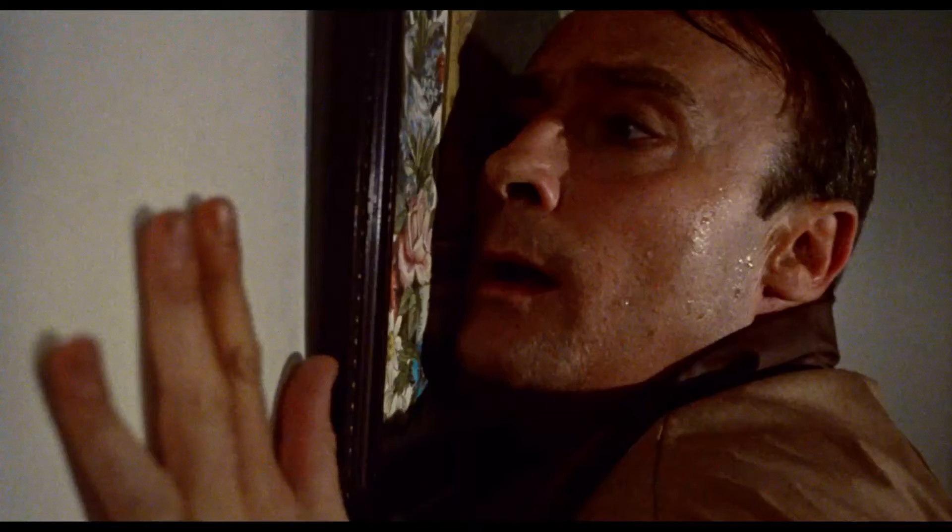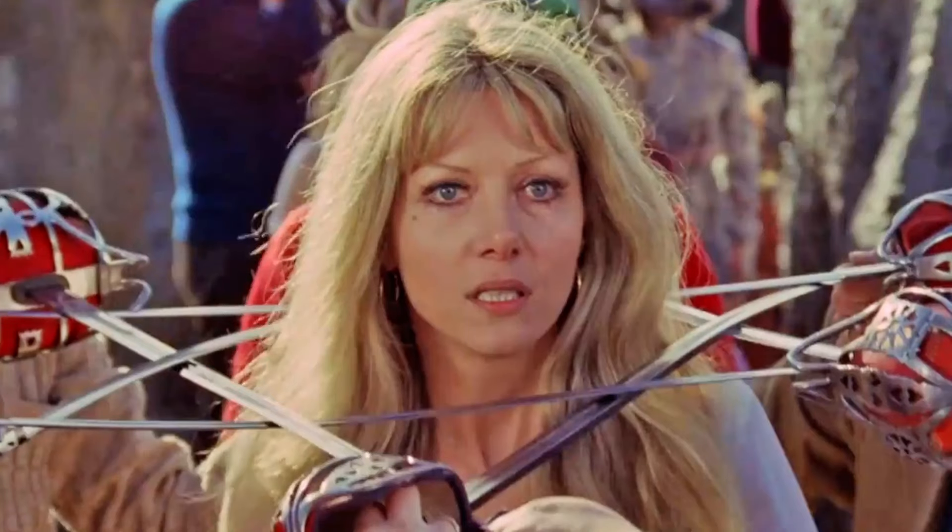Christopher Lee, Edward Woodward, Britt Ekland, Ingrid Pitt — quite a cast. It's not a film everyone's going to like, but what a release. Four discs does make this somewhat special, and I suspect there are other retailers out there doing similar deals to HMV, so in that regard, if you fancy it or you're into the Wicker Man, then I'd say this is a good purchase.